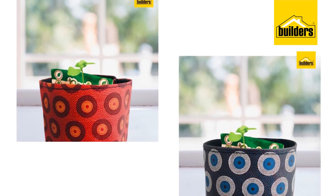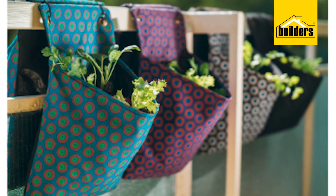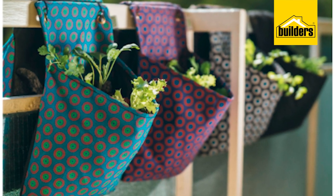If you speak to one of the gardening experts at Builders, they can help you choose the right plants for a laundry environment. Green in a laundry is gorgeous, so let your imagination run free.